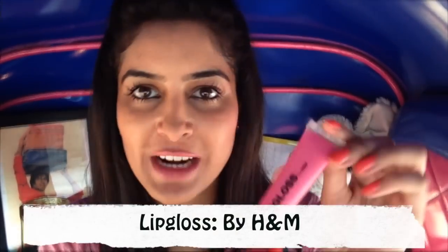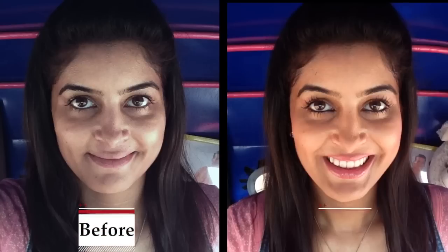To end the look and give a little glossy effect, I use a transparent pinkish lip gloss, again by H&M — I just love H&M. Just a few little drops on the lips, smudge it all around. Here's my before and after look — before my face was looking a little dull and now it's looking a little brighter.